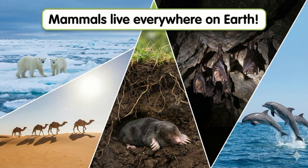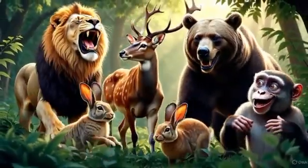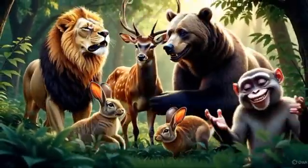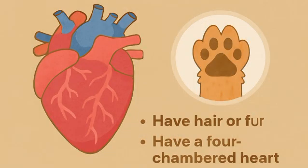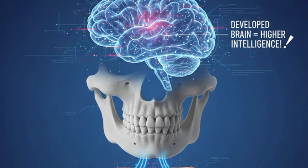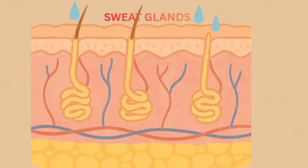Main characteristics of mammals: Let's quickly revise what makes a mammal a mammal. They are warm-blooded, have hair or fur, have a four-chambered heart, females produce milk using mammary glands, have a single lower jawbone, have sweat glands, and are usually more intelligent because of a developed brain.